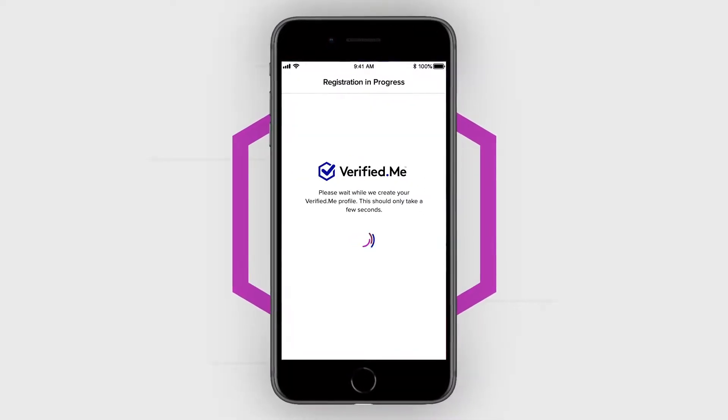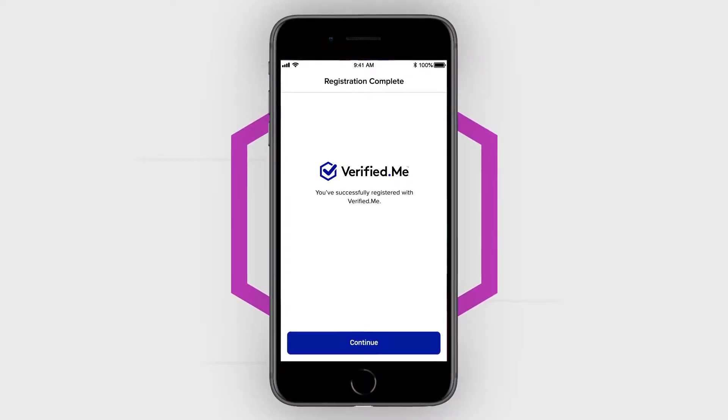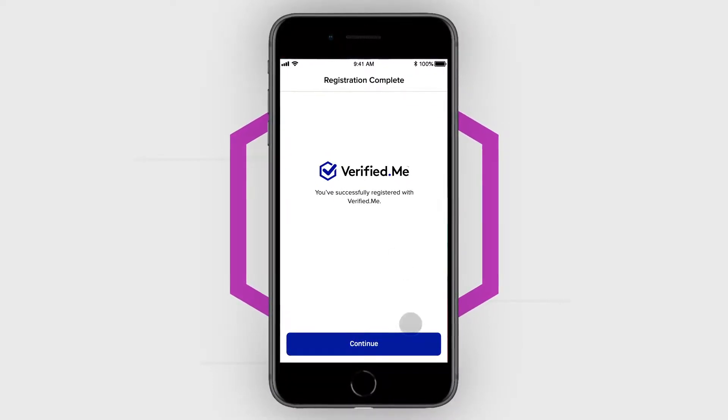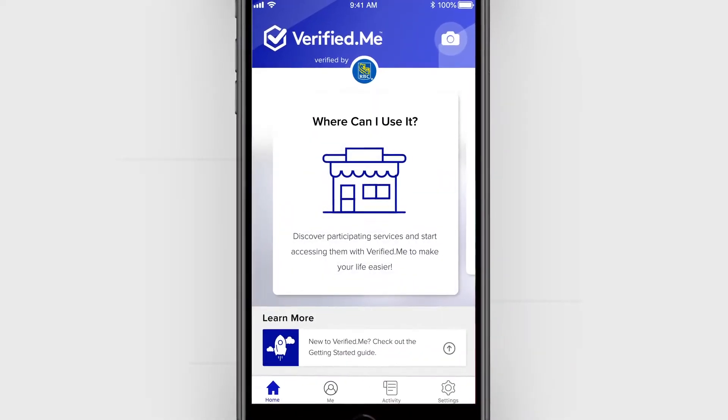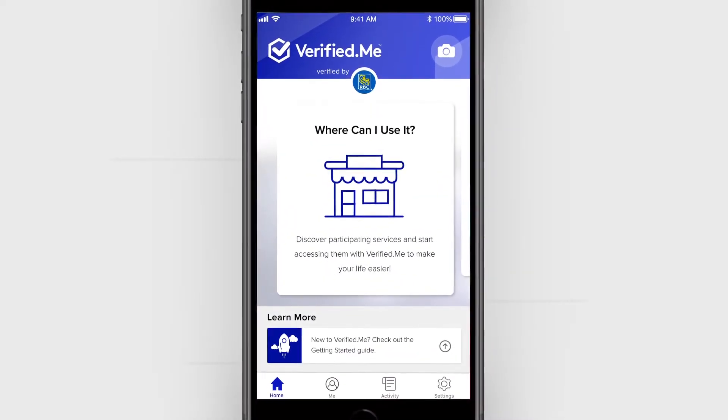A message will then display confirming you have successfully registered for the Verified Me service. Tap the Continue button at the bottom of the screen. You are now ready to start using Verified Me.